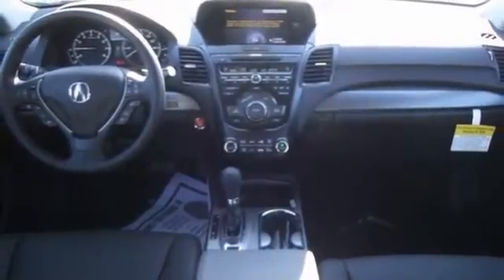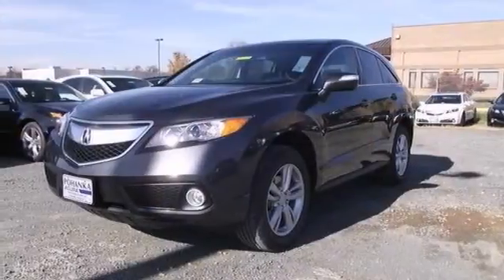So you know it's going to sell fast. You don't want to miss out on this Acura. Come on in and take this RDX for a test drive today.